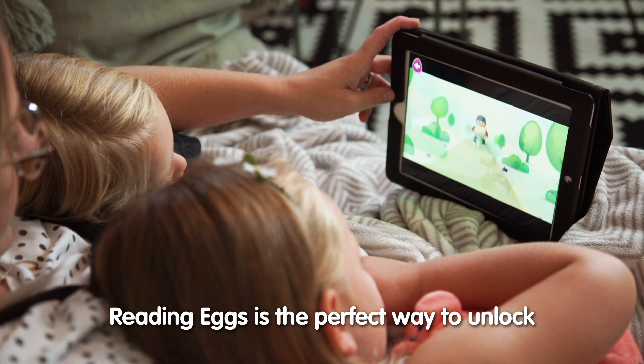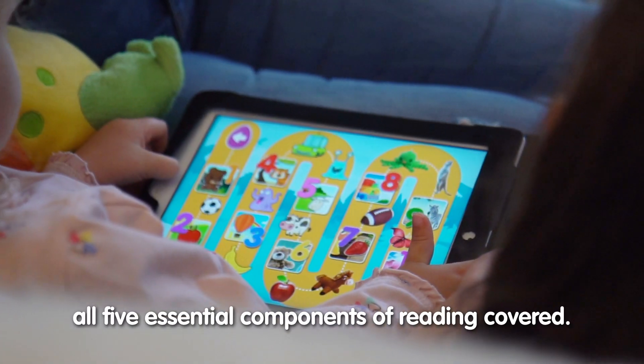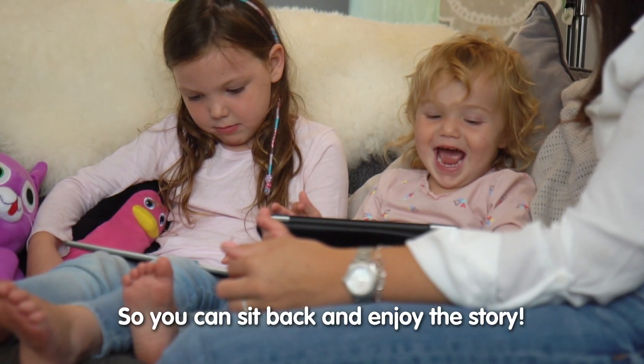Reading Eggs is the perfect way to unlock the magic of reading at home. Best of all, you can rest assured we've got all five essential components of reading covered, so you can sit back and enjoy the story.